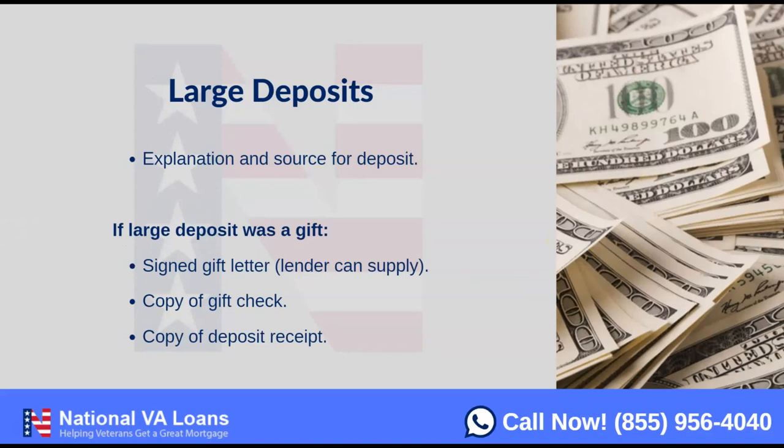Along with those statements, we need an explanation of the source of deposits. If your typical paycheck is $2,500 to $3,000 every two weeks and we suddenly see a $3,500 or $2,000 cash deposit that's outside the norm, we'll ask for an explanation of that deposit. The explanation doesn't have to be complicated — we've had explanations as simple as 'went to the casino and got lucky.' We just need to be able to source where that deposit came from.